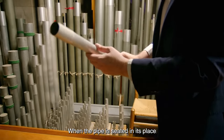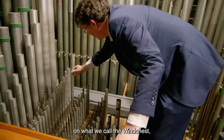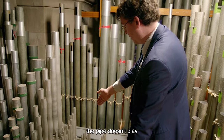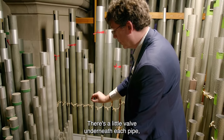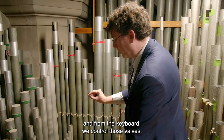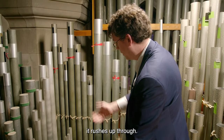When the pipe is seated in its place on what we call the wind chest — called that because it's a box of air — the pipe doesn't play even though the compressed air is right beneath it. There's a little valve underneath each pipe, and from the keyboard we control those valves. When we press the note, the valve opens and the compressed air comes up and plays the pipe, rushes up through.